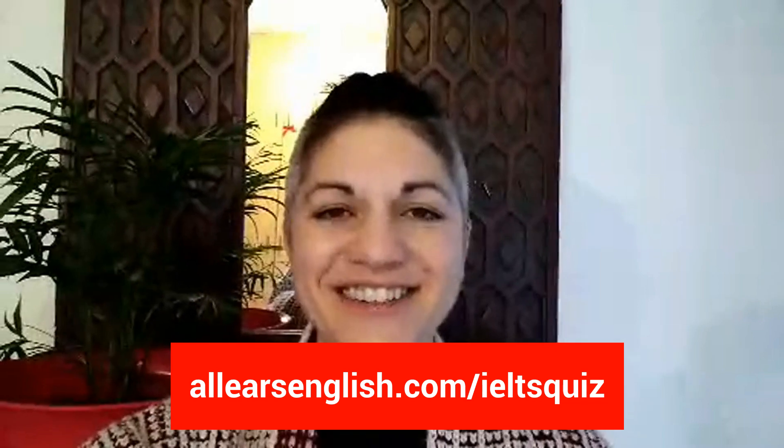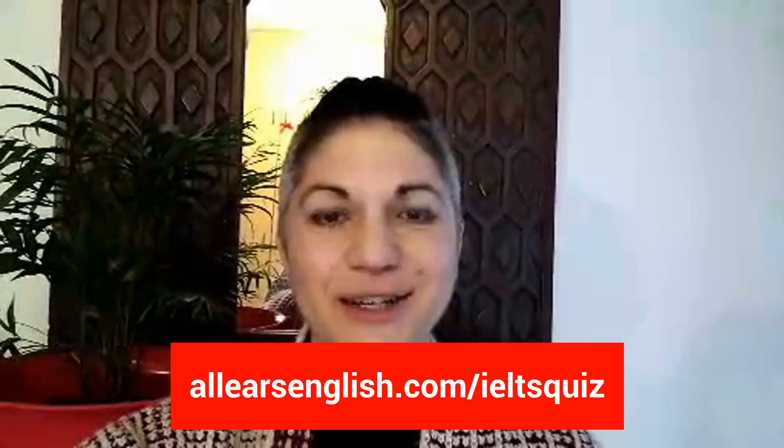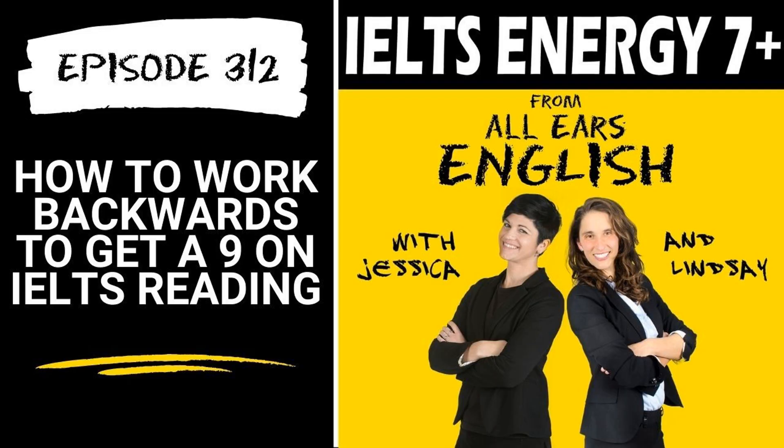You can find out if you're ready to take the exam right now. Go to allearsenglish.com slash IELTS quiz. Let's get to the show. This is an IELTS Energy podcast, episode 312.